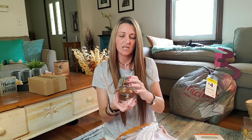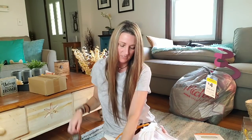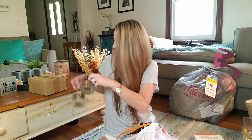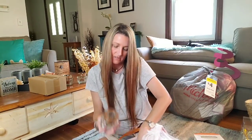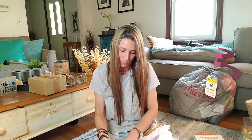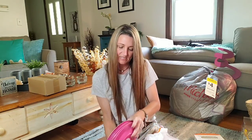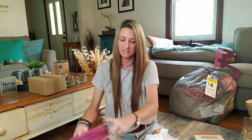I remember getting something like this at the Dollar Tree and this retailed for $4. We have three of those. And we got more plates — more pink ones, eight more pink plates. And we got more yellow plates — nine yellow plates.